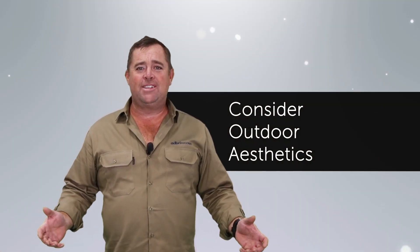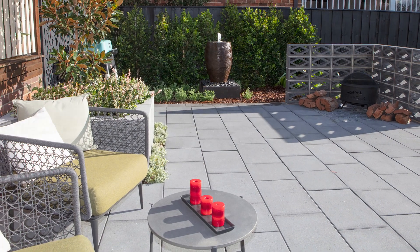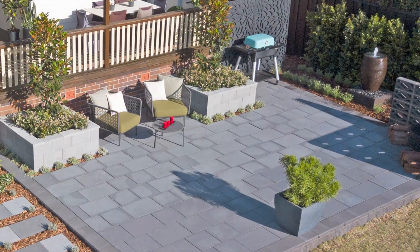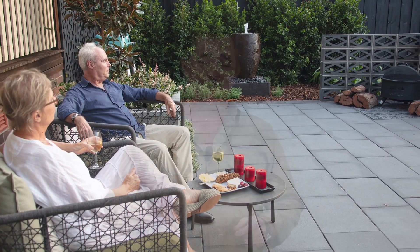And thirdly, your entertaining area or courtyard is going to be a very visual thing, so aesthetics is super important. When you've got your friends and family over, it might just be a passing comment like 'geez the place looks good,' but you're going to be there every day looking at that surface. So picking something that you like when no one's on it and you're just looking at it is super important.